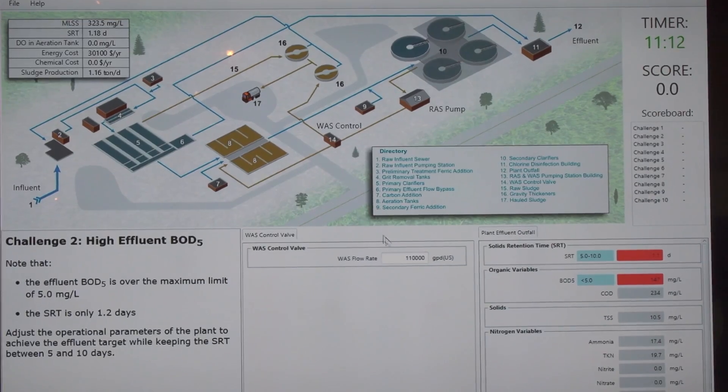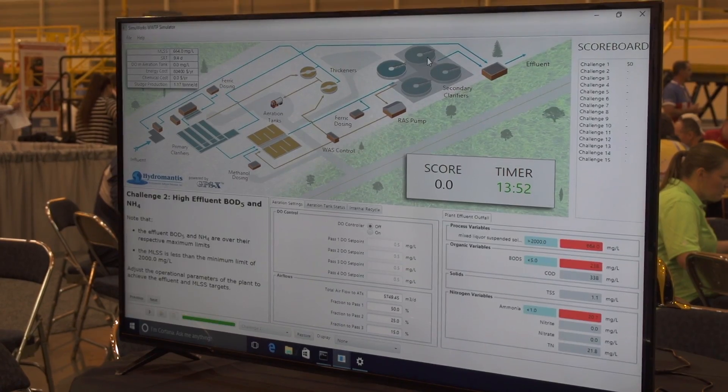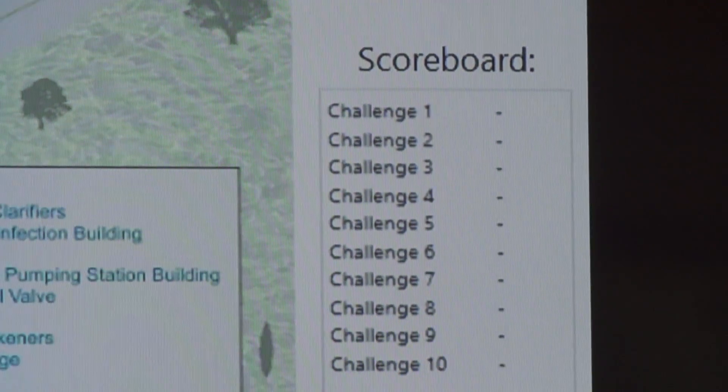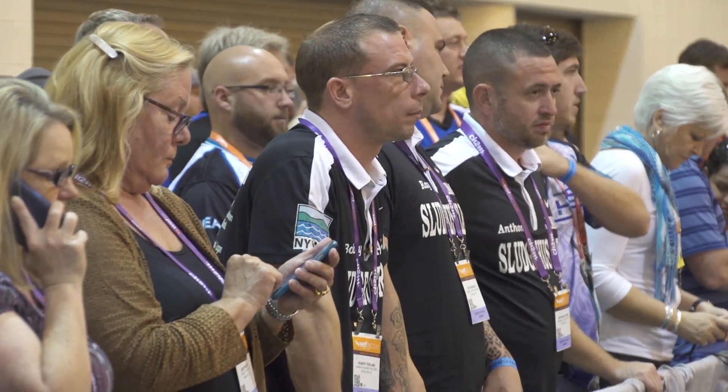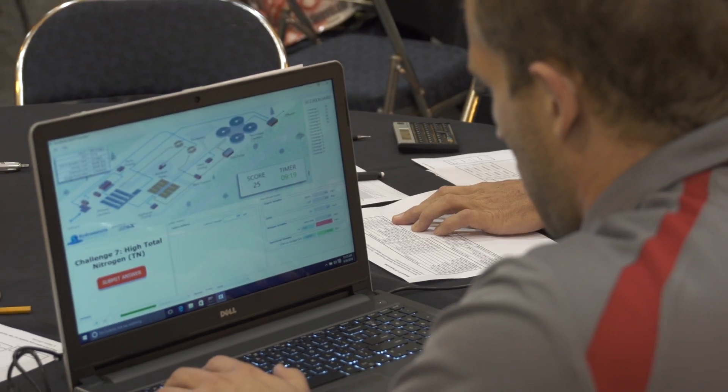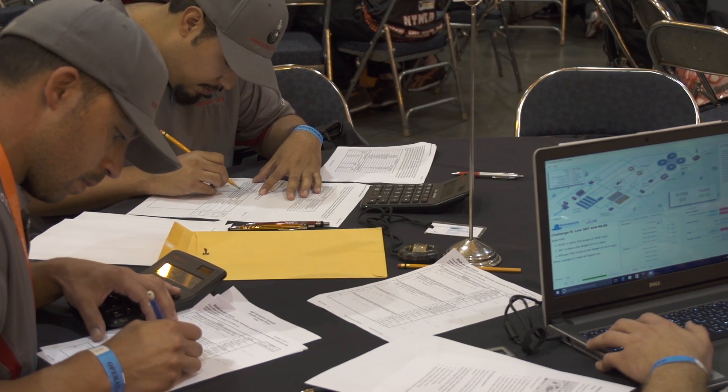It makes it a lot more exciting for viewers to watch the process control event because you have the big screen and it's more interactive. We actually had quite a big crowd watching one of the teams operating live — they were doing heavy thinking and powering through solving all of those wastewater operational issues, and a lot of people were really enjoying seeing that happening live.